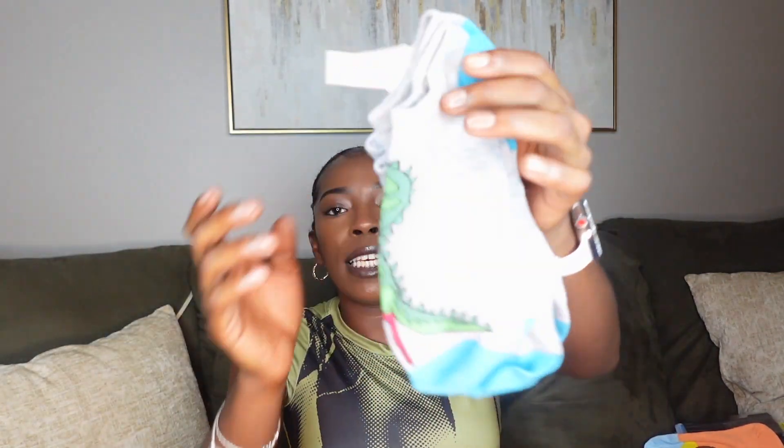I got these socks as well — they have a dinosaur on them, I think they're so cute. I actually got two pairs because when I see something really cute I decide to get two or three, and then give the other pair for birthdays or Christmas — put it together and make a little basket. That's a tip!